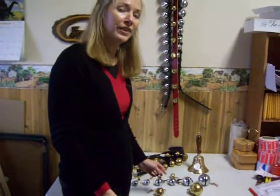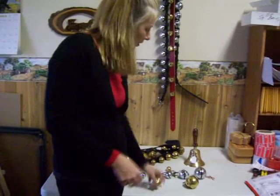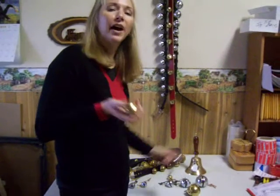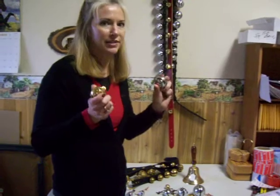Howdy, this is Birdie from BunkyStuff.com and I'm here to tell you about our Polar Express Reindeer Bells. They're graduated 1 to 15, 1 being the smallest, 15 the largest. We have them in brass and we also have the chrome plated brass, which neither will ever rust.